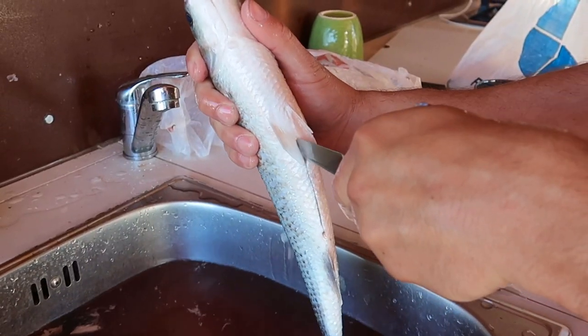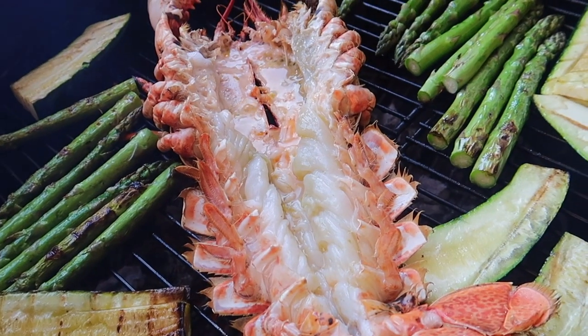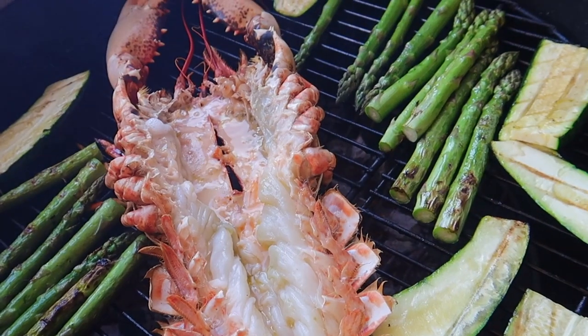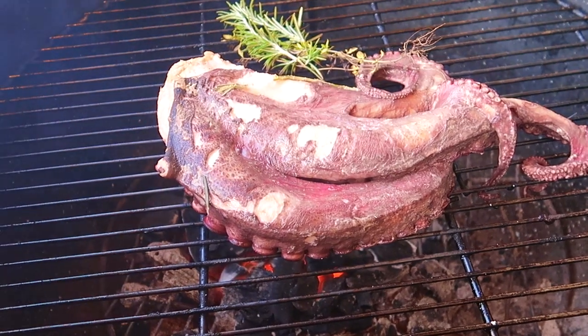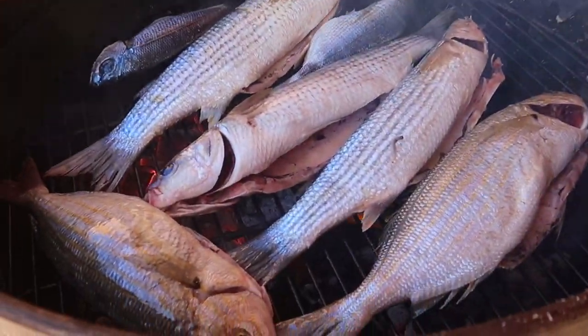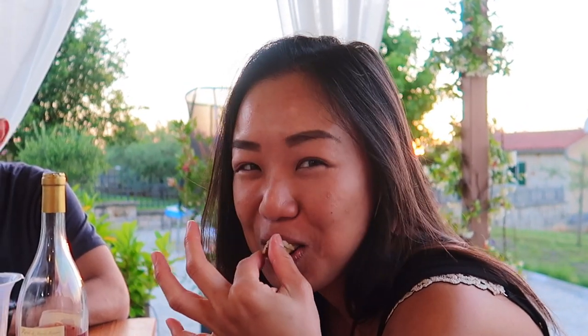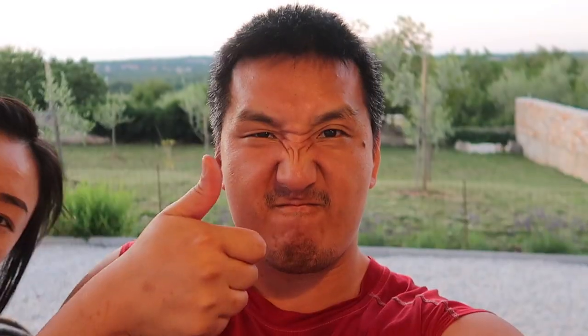Time to scale and clean the fish and then fire up the grill. There's something special about fresh seafood over an open fire. It's a meal well done, complete with wine.